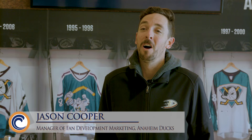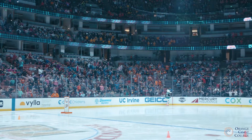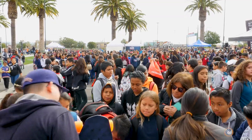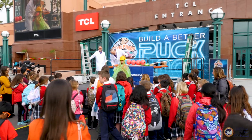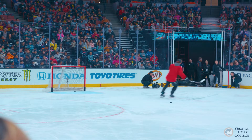This is our 19th annual First Flight field trip, which is our Science of Hockey field trip. We expect 16,000 elementary students to come here today and learn about the science of hockey and engineering, and we're using the puck to drive that discussion.